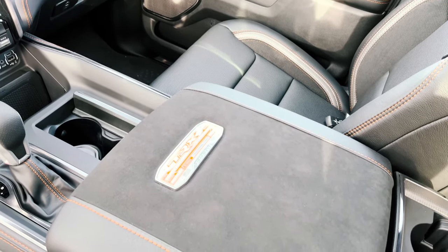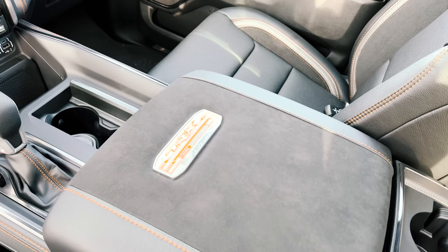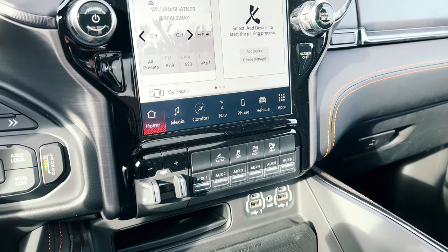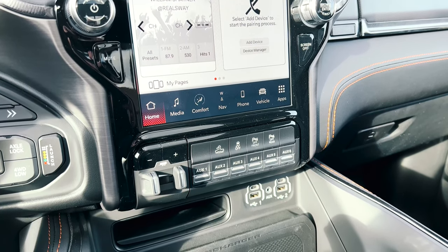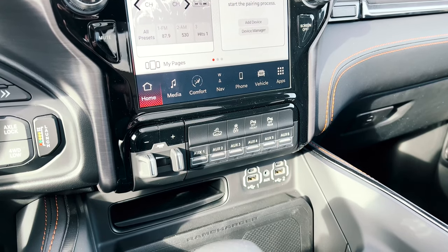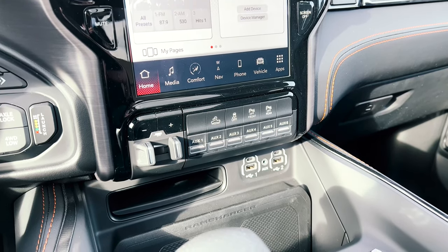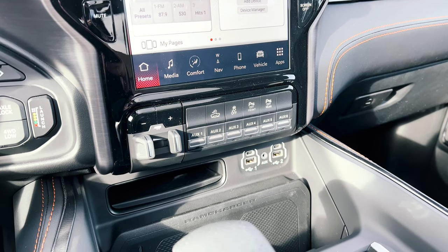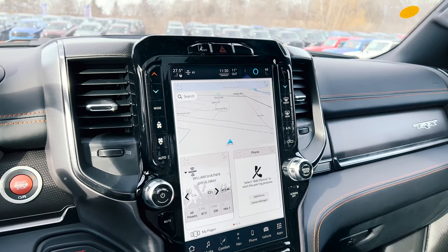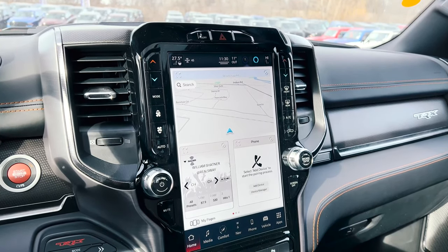You've got six auxiliary port switches if you want to attach any external accessories to the truck. Above that you have your front and rear parking sensor buttons to turn them on and off, your traction control, hill descent control, and of course the upgraded trailer brake control option in this truck.